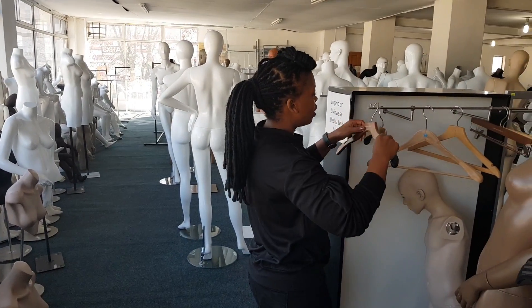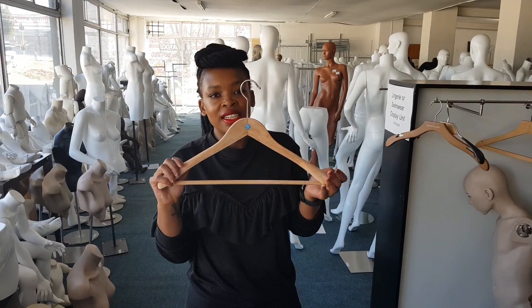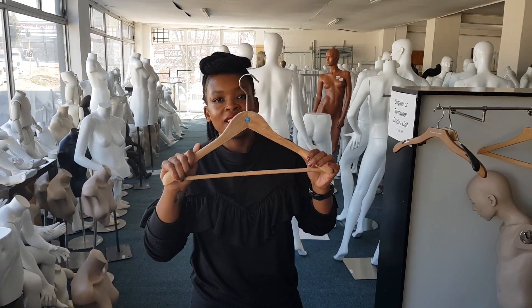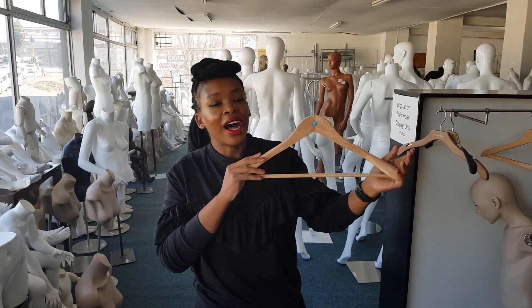Another option that will be good for your jackets is this right here. It doesn't have any loops or hooks but it's got this bar and it's got more wood, so it can support your jackets or outer garments.